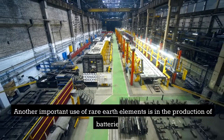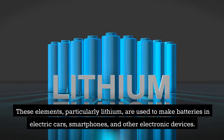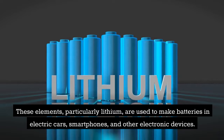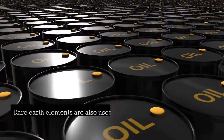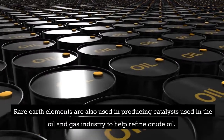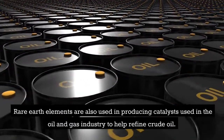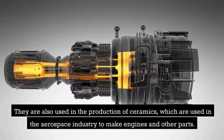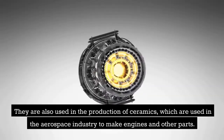Another important use of rare earth elements is in the production of batteries. These elements, particularly lithium, are used to make batteries in electric cars, smartphones, and other electronic devices. Rare earth elements are also used in producing catalysts used in the oil and gas industry to help refine crude oil. They are also used in the production of ceramics, which are used in the aerospace industry to make engines and other parts.